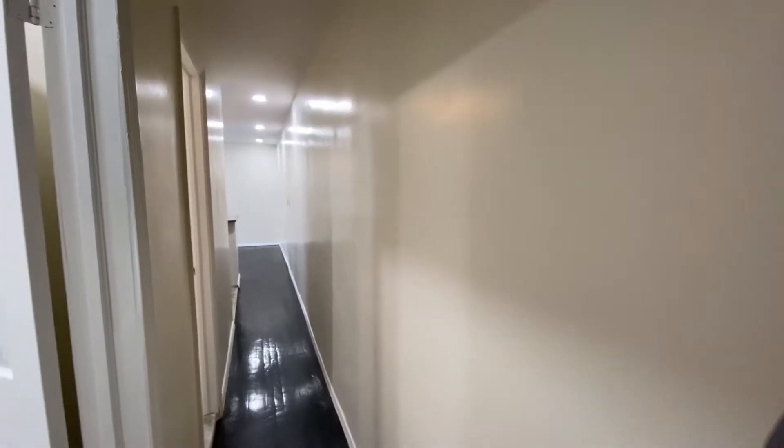Hey everyone, this is Brian with Bohemia Realty Group. I'm at 532 West 143rd Street, Unit 24. This is a two-bedroom, one-bath apartment.